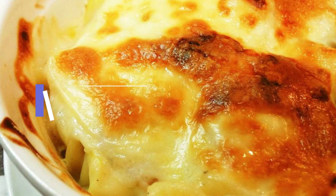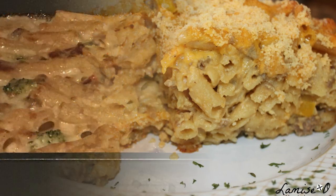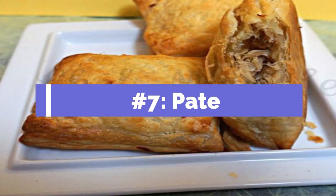Number six: Macaroni au Gratin. This is the Haitian version of mac and cheese. What makes it different is the type of noodles — they use rigatoni or penne, so the pasta is bigger. Unique ingredients include flavorings like mayo, mustard, and white pepper. It's usually served in a casserole dish topped with parmesan and cheddar cheese, and some like to add ham or shredded chicken. Pasta lovers and mac and cheese fans will love this one.